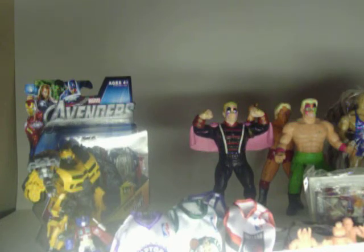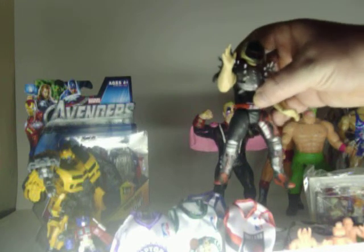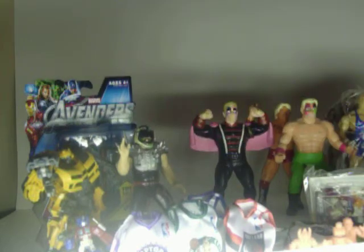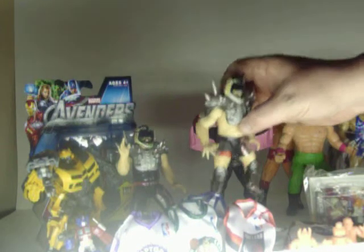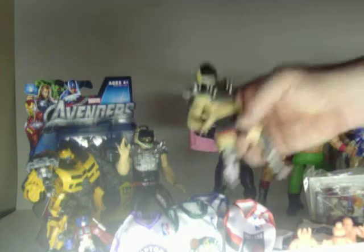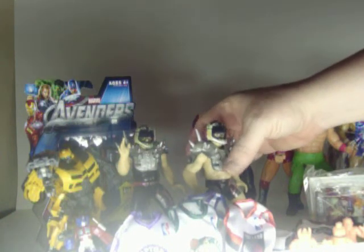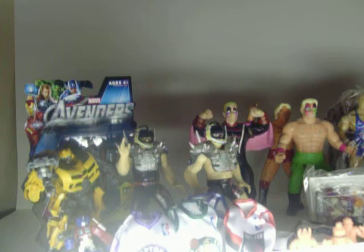A couple of figures that were the selling point of the whole box were some that I had passed on when they originally came out, back in the day — back in the 90s. And that one being the Road Warriors, LOD 2000. Let's see if I can get them to stand. Animal and Hawk — and they're all complete with their masks and everything.